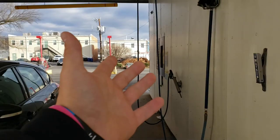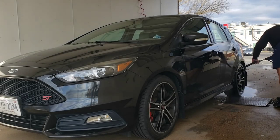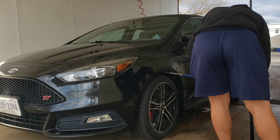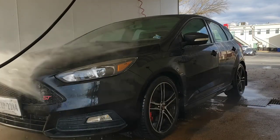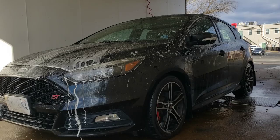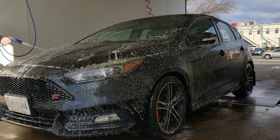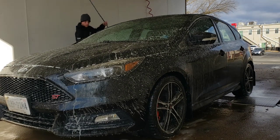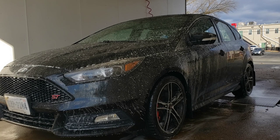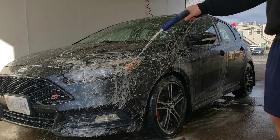We're now at the car wash and it's now time to give her a nice clean. We're done. We'll be right back.